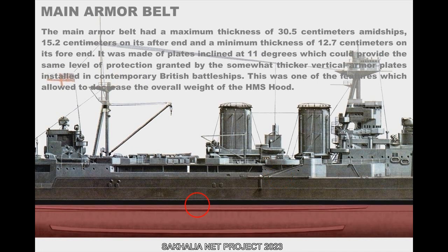The main armor belt had a maximum thickness of 30.5 cm amidships, 15.2 cm on its after-end, and a minimum thickness of 12.7 cm on its fore-end. It was made of plates inclined at 11 degrees, which could provide the same level of protection as the somewhat thicker vertical armor plates installed in contemporary British battleships. This was one of the features that allowed to decrease the overall weight of the HMS Hood.